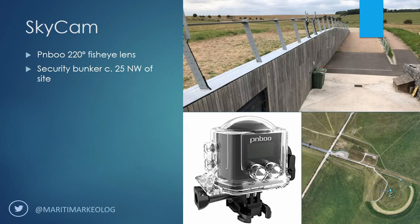Installing a permanent camera in the middle of Stonehenge is obviously out of the question, so for this bit we had to become a bit creative. What we did was install a second camera called the Skycam — there's a security bunker about 25 meters northwest of the site. The second camera is a cheap camera with a 220-degree fisheye lens that is pointed towards the sky. This was then installed on the fence just where the antennas are sticking out — that's where we placed it.